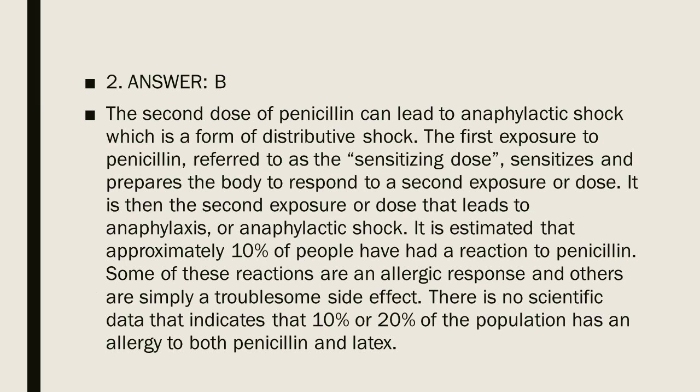Question 2, Answer B. The second dose of penicillin can lead to anaphylactic shock, which is a form of distributive shock. The first exposure to penicillin, referred to as the sensitizing dose, sensitizes and prepares the body to respond to a second exposure. It is then the second exposure or dose that leads to anaphylaxis or anaphylactic shock.